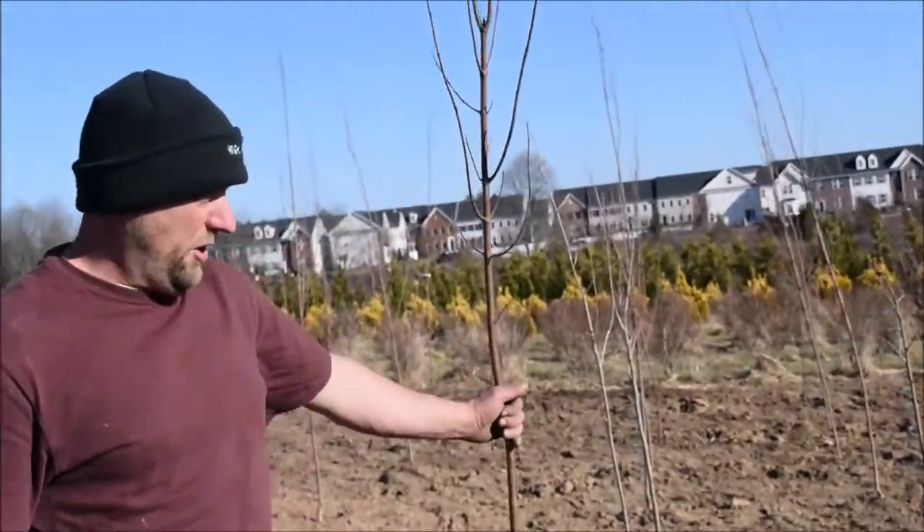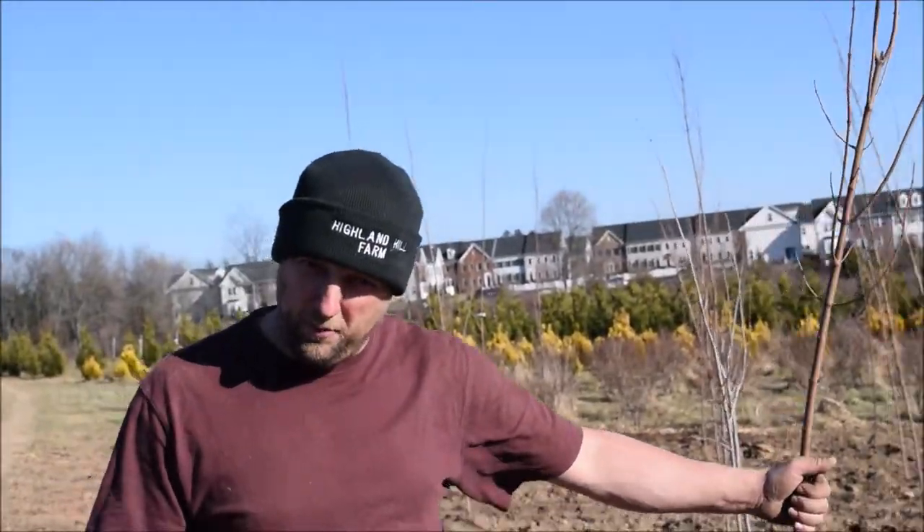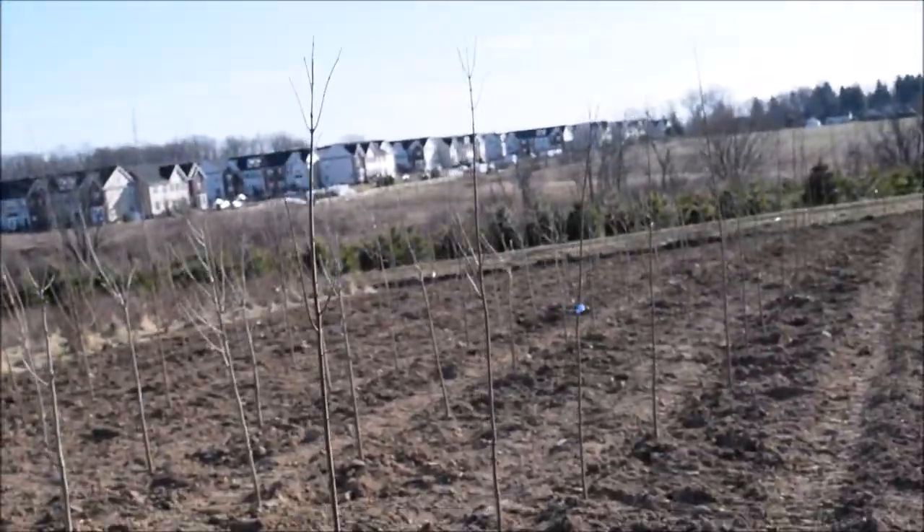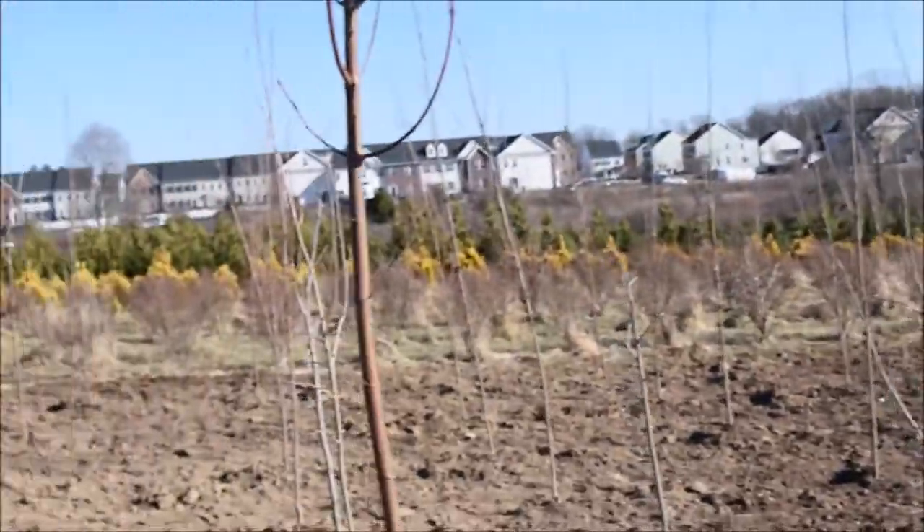This is Armstrong Maple — the Columneder Red Maple. It doesn't get real wide, very narrow. You'll see them in parking lots and along the roads because they don't get real wide.